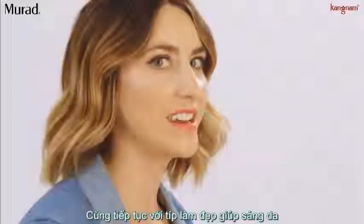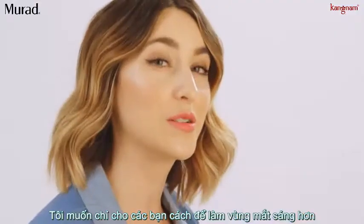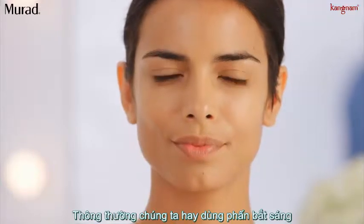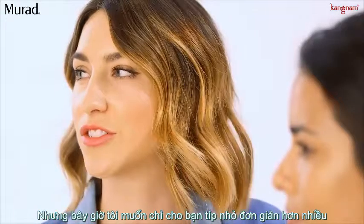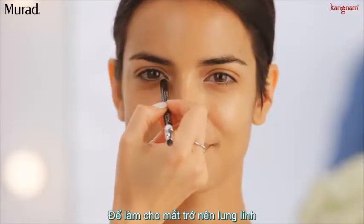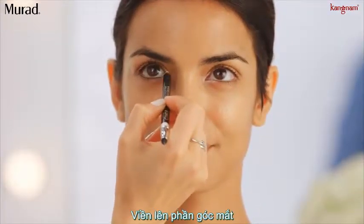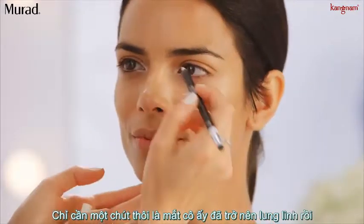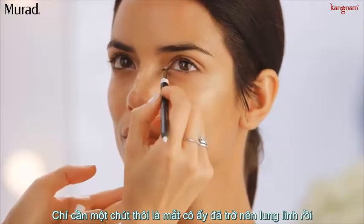Continuing on with our brightening hacks, I want to show you how to brighten the eye area. We already got some brightness with our highlighter, but now I want to show you how to make that eye pop. I'm going to take this white pencil and line the inner corner of her eye — this is going to bring a little bit of pop and brightness to her eyes.